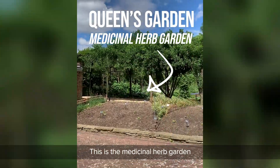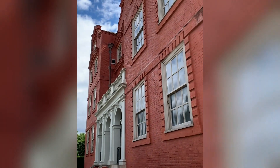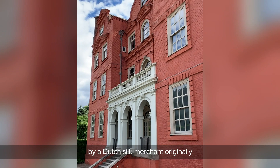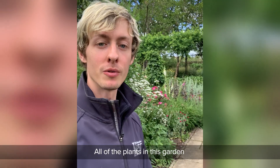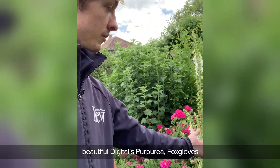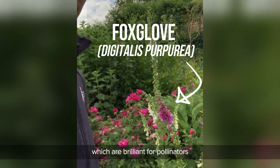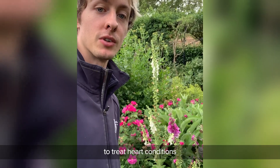This is the medicinal herb garden behind Kew Palace — an absolutely beautiful building, built by a Dutch silk merchant originally, later becoming a royal palace. All of the plants in this garden have medicinal properties, which have been used either historically or are still in use. And then we've got the native beautiful Digitalis purpurea foxgloves, which are brilliant for pollinators, but are also used medicinally to treat heart conditions.